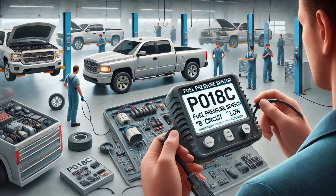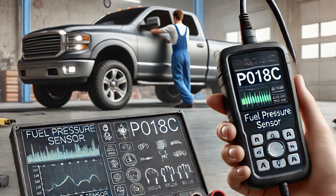To begin, I connected a scan tool to the vehicle and retrieved the trouble code P018C, which pointed to a low signal issue in the fuel pressure sensor circuit. This code typically means the sensor isn't sending the correct data to the engine control module (ECM).